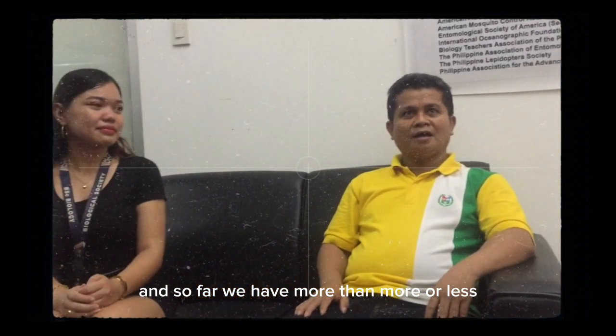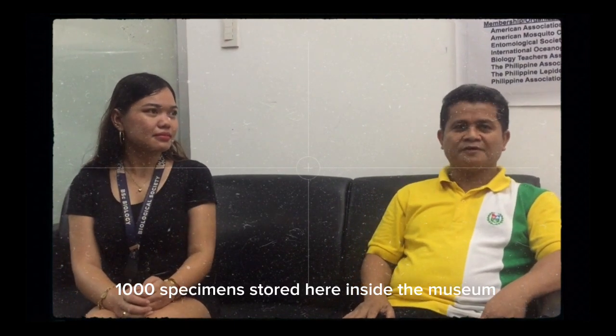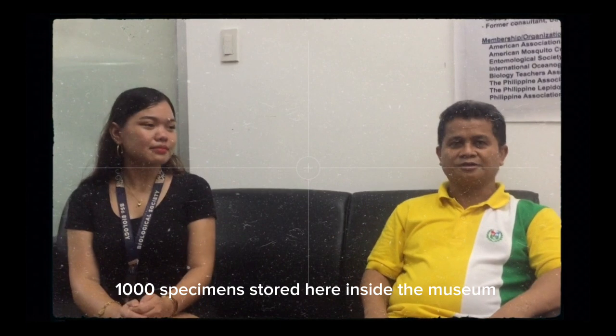So far, we have more or less 100,000 specimens stored here inside the museum.